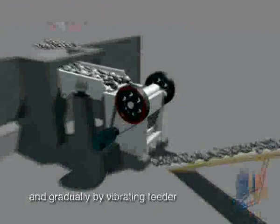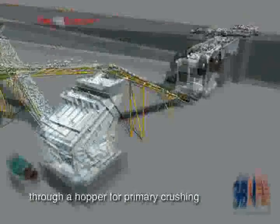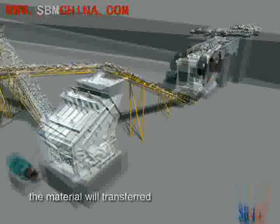Big materials are fed to the jaw crusher evenly and gradually by vibrating feeder through a hopper for primary crushing. After first crush,